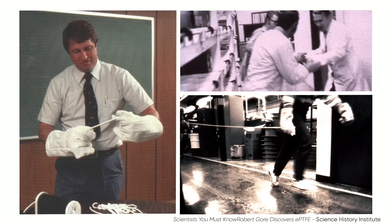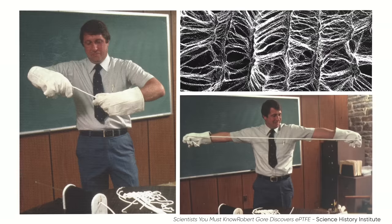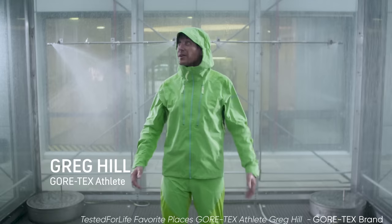Bob wasn't just smart in the lab, because he also knew how to leverage this new technology. Gore applied for a patent in 1970, and for a while there, Gore-Tex had exclusive rights to this new discovery. During that time, they made use of it, continuing to develop innovative uses for the new tech. It became clear that this was the ideal fabric for inhospitable environments, and next thing you know, astronauts are wearing Gore-Tex on the freaking moon.